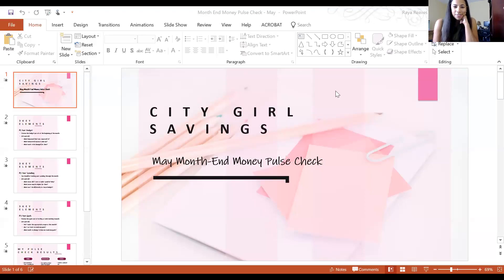I cannot believe another month is here and gone. Today is the last day of May, and that means month-end money pulse check time. At the end of every month I share how to pulse check your finances from the previous month so you can move forward into the next month with the best budget possible. And then I also share my results, because I have to be on a budget too.